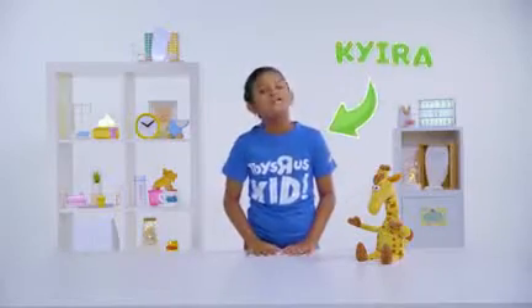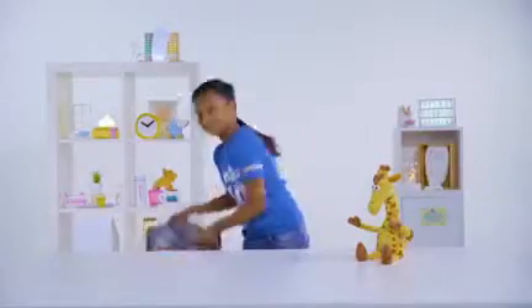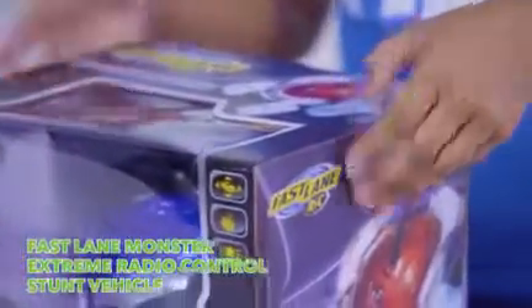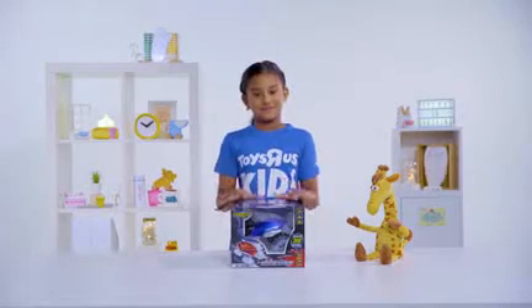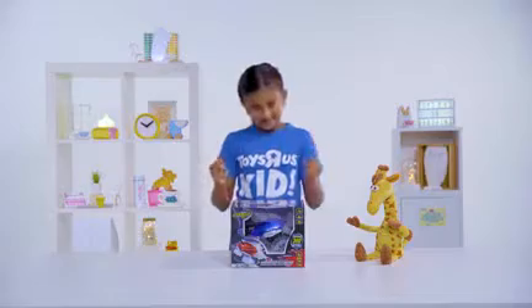Hello everybody, my name is Kyra and today I'm going to be your Toys MS Toy Tester. Today in this episode, we're going to be unboxing the Fastlane Monster Extreme Stunt Vehicle. I'm quite excited for this because I always wanted to play this forever and now I have to try to play with it. Let's get to it.